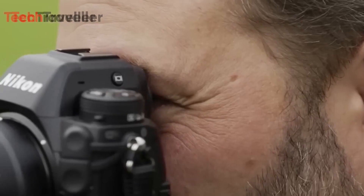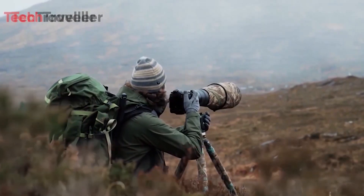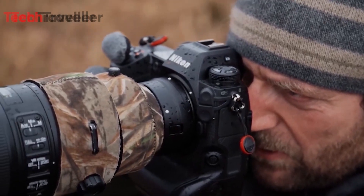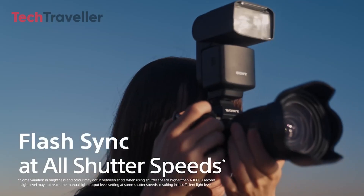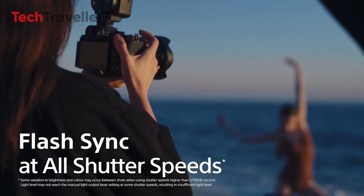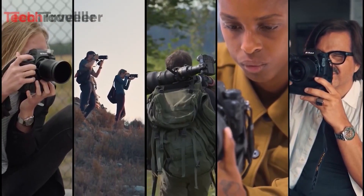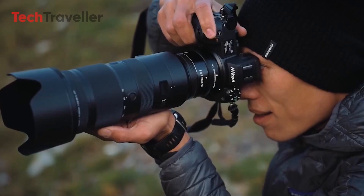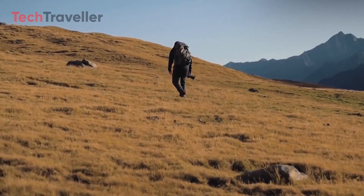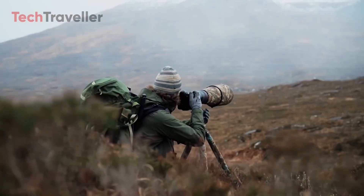Ultimately, the choice between the Nikon Z9 II and Sony A93 will come down to your specific needs and preferences. If you're already invested in Nikon's ecosystem, the Z9 II could be the perfect upgrade, offering a balanced combination of speed, performance, and flash capabilities. On the other hand, if you prioritize absolute speed — both in continuous shooting and flash sync — the Sony A93 might be the better option. Both cameras are set to raise the bar for professional mirrorless photography, and whichever one you choose, you're likely to get a top-of-the-line tool for high-speed precision photography. Keep an eye out for official announcements as these models get closer to their release dates, and be prepared for a new era of mirrorless performance.